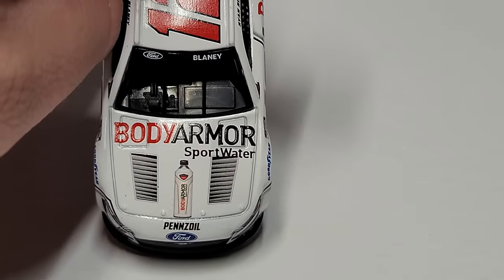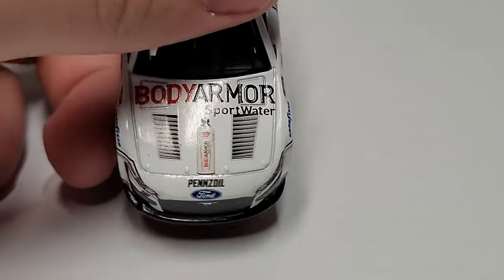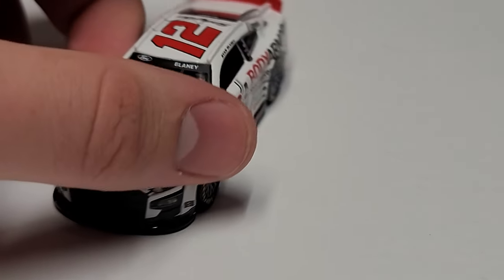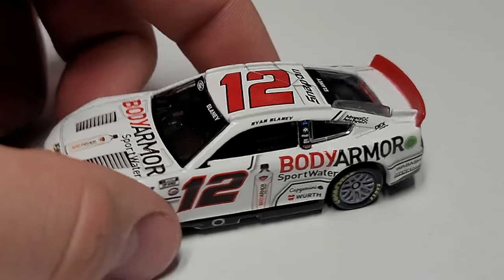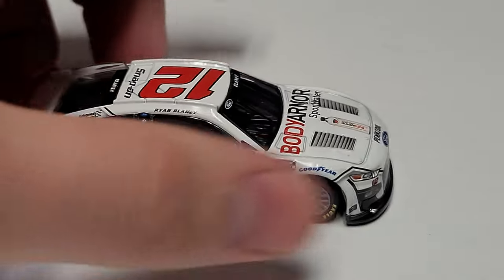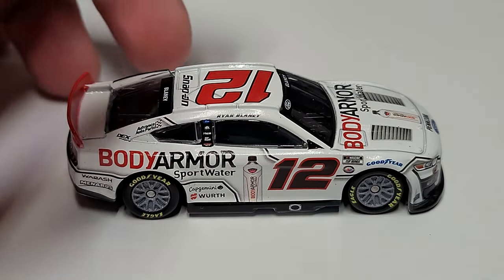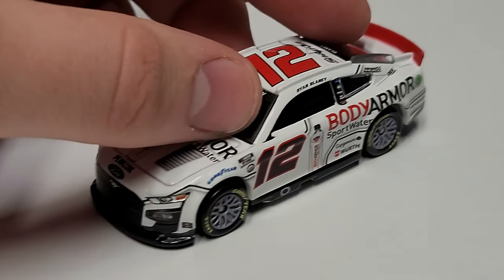At the nose of the car, we've got Body Armor Sports Water on the hood with those giant hood vents that are new to the 2023 Fords. I'm not a huge fan of the way they look or how they distort the sponsorship. We've got Blaney on the windshield banner, a bright red number 12 on the roof along with Snap-on. The car itself is completely white with a couple of black accent lines moving through it and a little bit of gray mixed in.